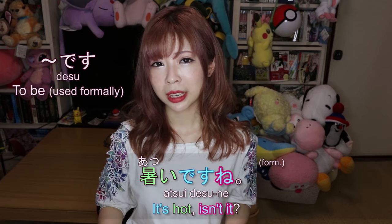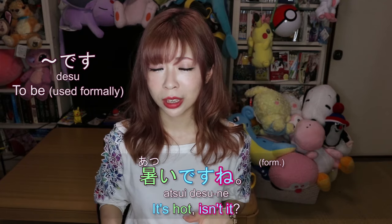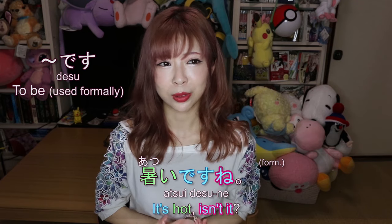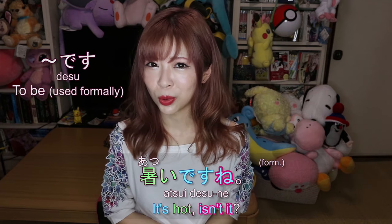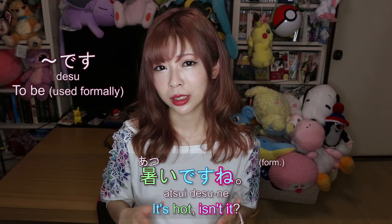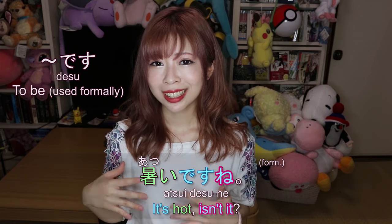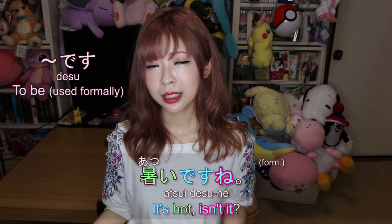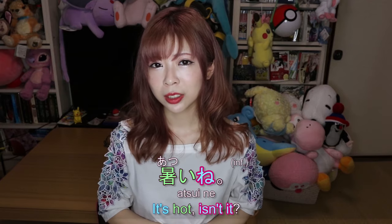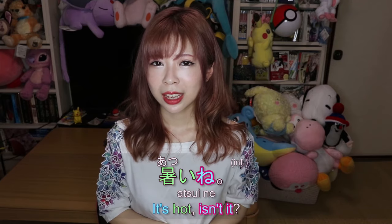When you speak to your friends, you don't really use desu unless you're joking or being overly apologetic. Usually you omit desu and just say atsui ne. In that kind of sentence you technically don't see the verb — and that's okay. So that's basically the foundation of verbs.